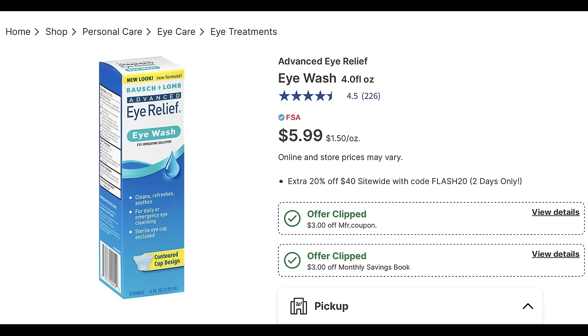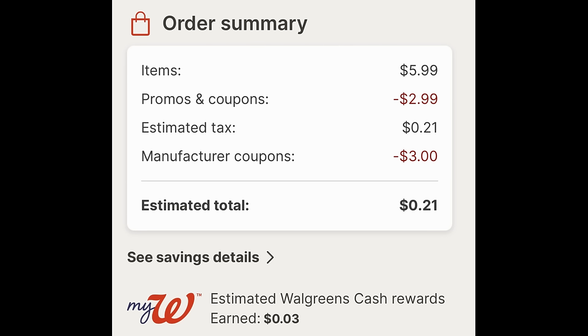Don't sleep on this deal. The Bausch & Lomb Advanced Eye Relief Eye Wash four-ounce is essentially a freebie. It's priced at $5.99, and you have two coupons to clip: a $3 digital manufacturer coupon and a $3 Walgreens store coupon. Add one to cart at $5.99 — the Walgreens store coupon price-adjusts down to $2.99, and then the $3 digital applies. All you pay for that product is 21 cents in tax.